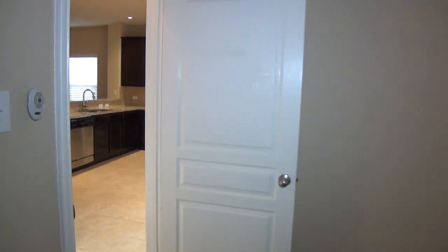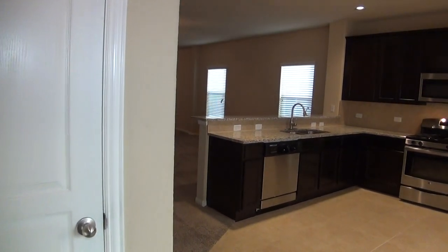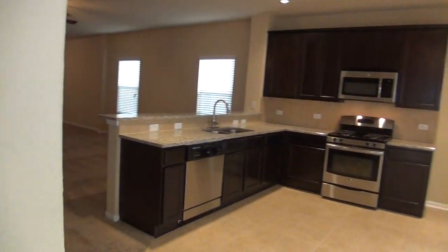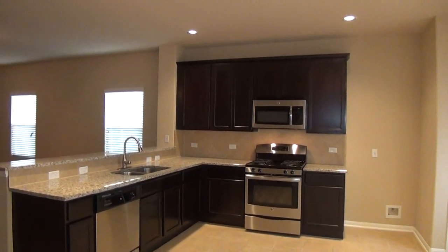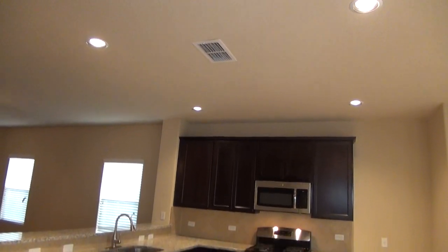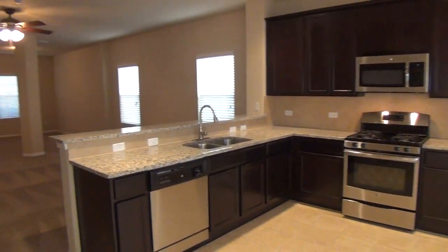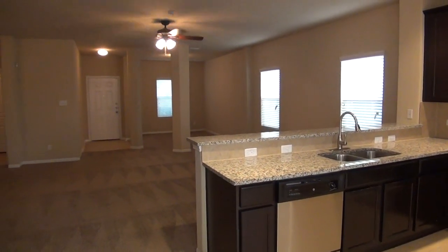So this is a very nice home with great community amenities in a gated community. If you'd like more information about this home or would like to schedule a showing, my name is Mark Fee. My cell number is 210-618-9161. You can contact the office at Liberty Management at 210-681-8080. And if you're already working with a realtor, it's set up for easy showing in the centralized showing service. Thank you.